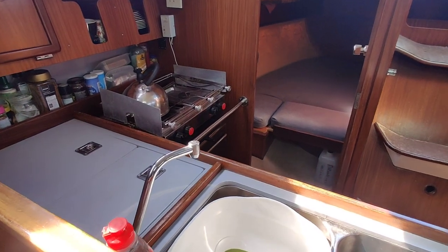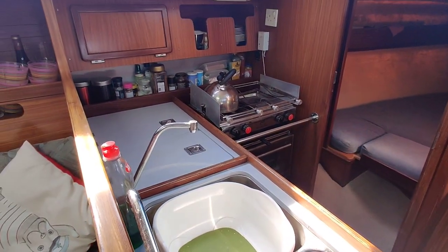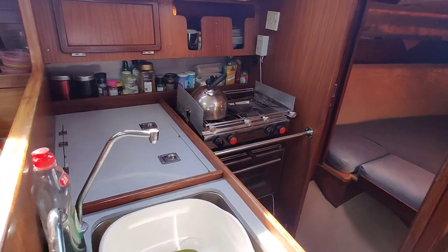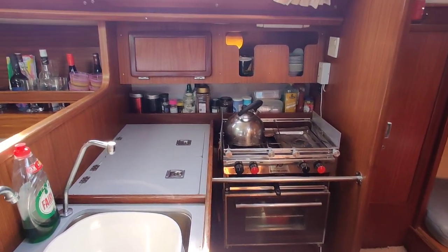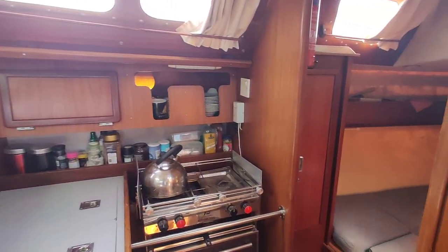To the galley — nice, easy access to all the storage. You've got a fridge, a freezer, compartment underneath. Stove there. Bright, nice workspace.